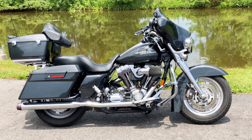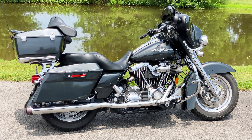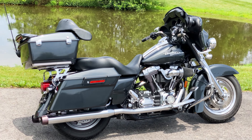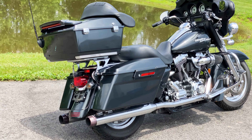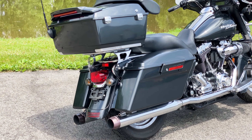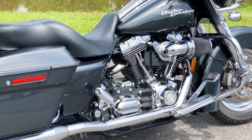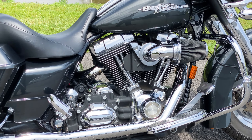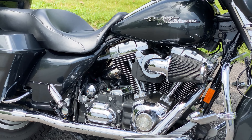Hello and thank you for tuning in to American Classic Motors. Up to bat, we are going over a 2008 Harley-Davidson Street Glide. This Street Glide is equipped with the Twin Cam 96 cubic inch motor and has a six-speed transmission.